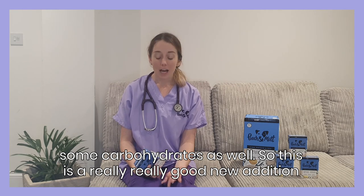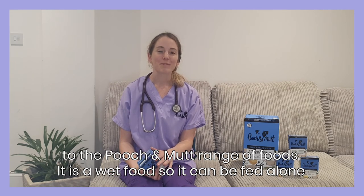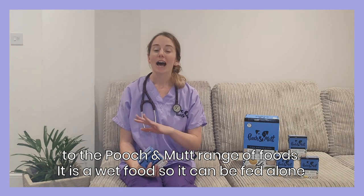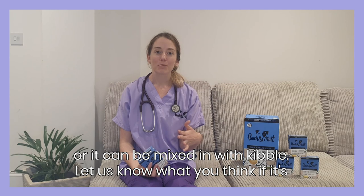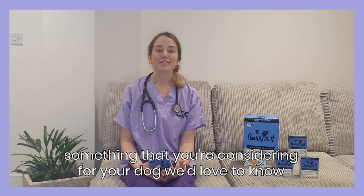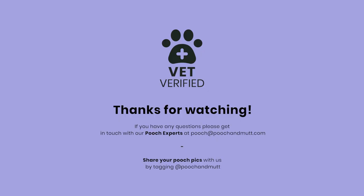So this is a really good new addition to the Pooch & Mutt range of foods. It is a wet food, so it can be fed alone or it can be mixed in with kibble. Let us know what you think — if it's something that you're considering using for your dog, we'd love to hear what they think about it. Thank you.